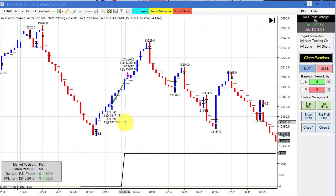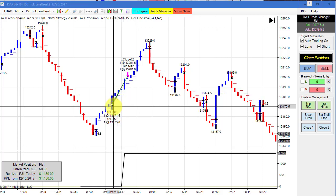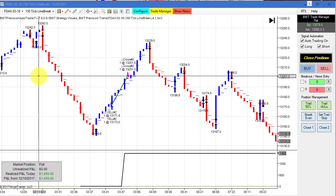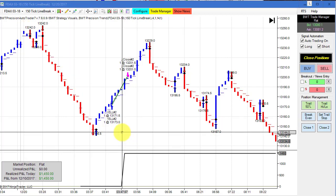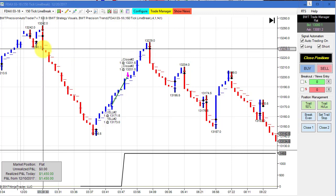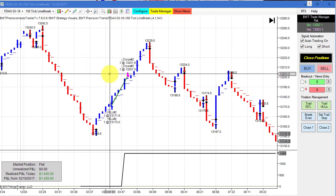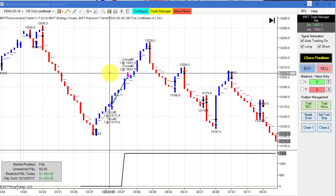Next up is the DAX on the 150-tick line break chart, and this hit its goal on a single trade here. Obviously there was quite a bit more to go. What happened today in the DAX is I turned the auto trader on kind of late, so I actually missed this first sell-off here. This was quite a move, so I believe we could have had better performance. Some of the other DAX charts might have even hit their goals because we started off here at right about 3 o'clock. The DAX sold off and then rebounded strongly. I did start the auto trader about 30 minutes after the London open, and in spite of that, we still did good on several charts.